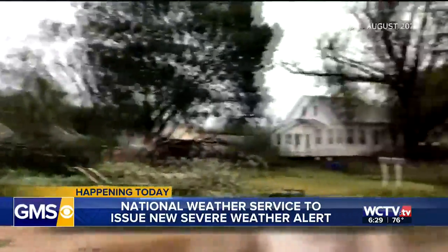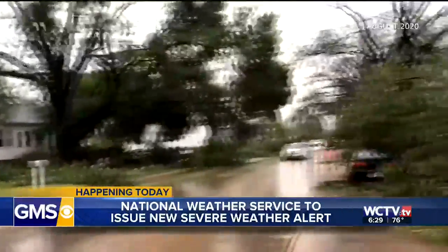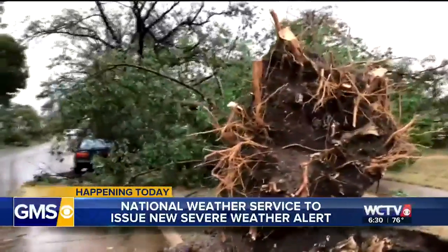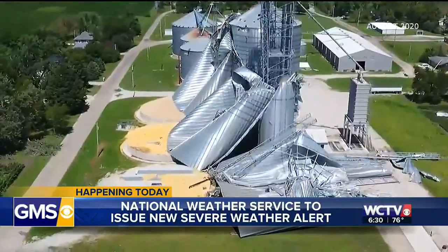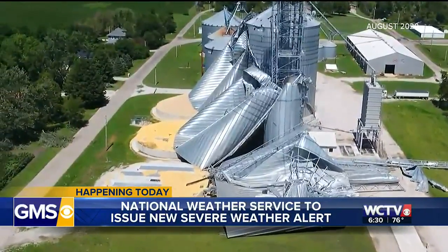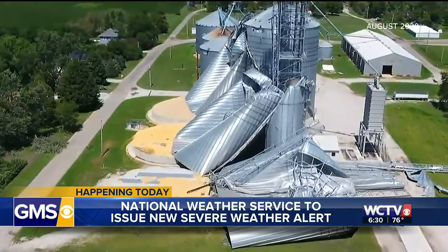But it's nice to know that if we do get one, they're going to send that immediately to all wireless devices. According to the National Weather Service, 13 of the 22 costliest weather disasters last year were severe thunderstorms — more than half. It's just another way to help get the word out faster and to more people when the weather gets dangerous, and that's always a good thing.